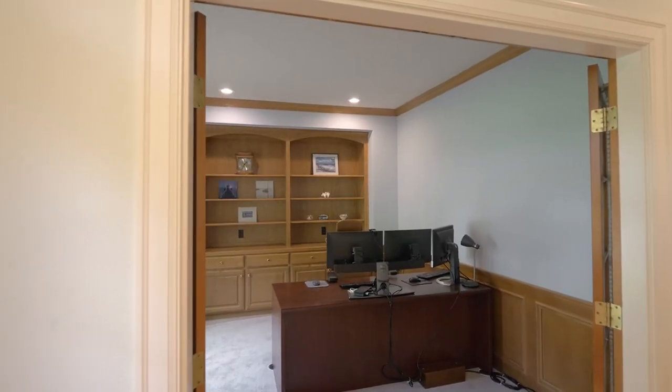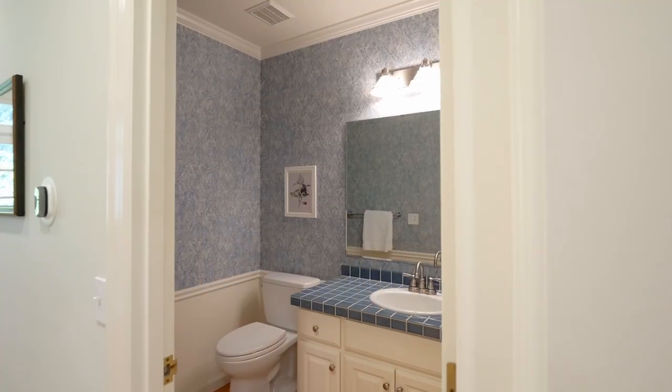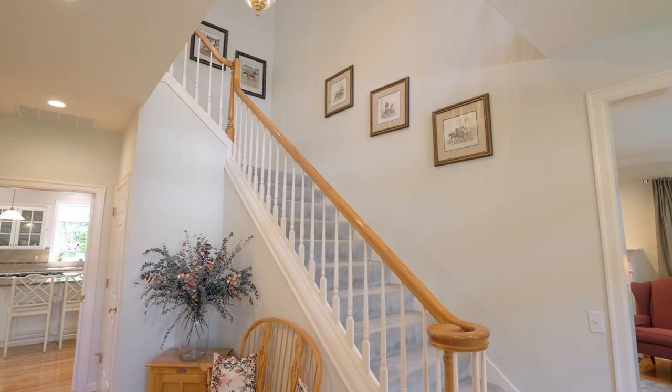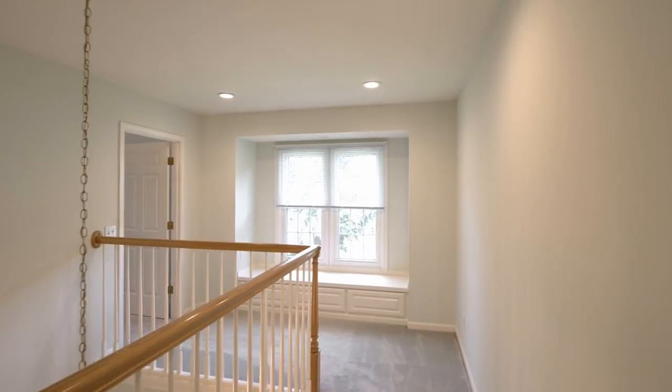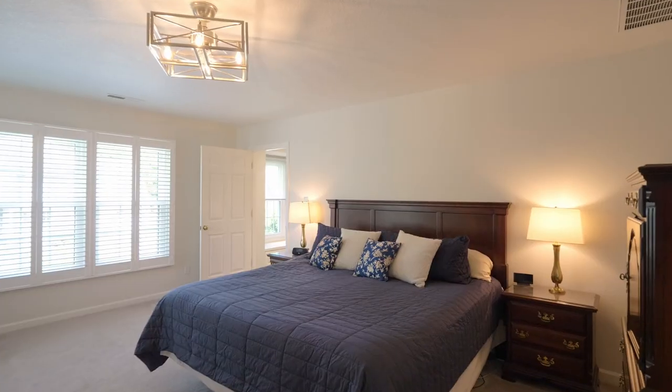French doors lead to the large home office with built-ins. You'll also find an updated laundry room. Front and back staircases will bring you to the upstairs bedrooms, including a luxurious primary suite for ultimate relaxation.